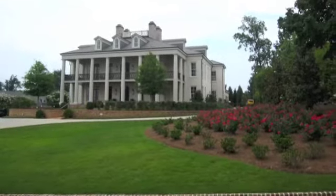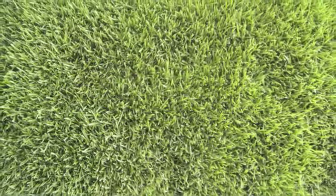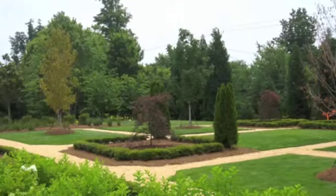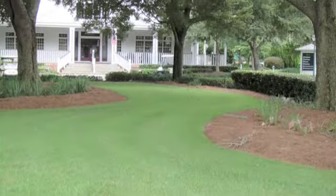A fine bladed zoysia grass with a deep green color, Geo is one of the most beautiful turf grasses to see in a landscape. Geo has good shade tolerance compared to other zoysias and is extremely wear tolerant, making this a top choice for golf courses as well as residential lawns.